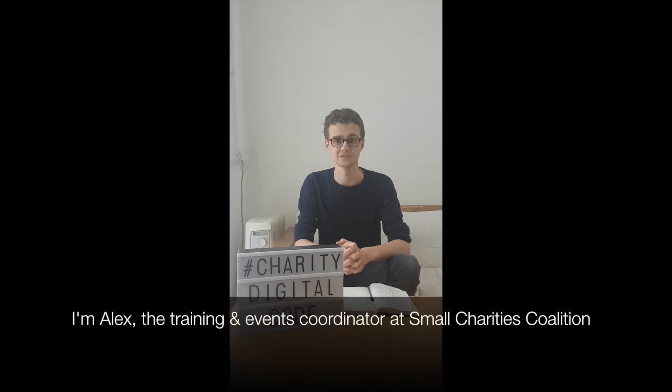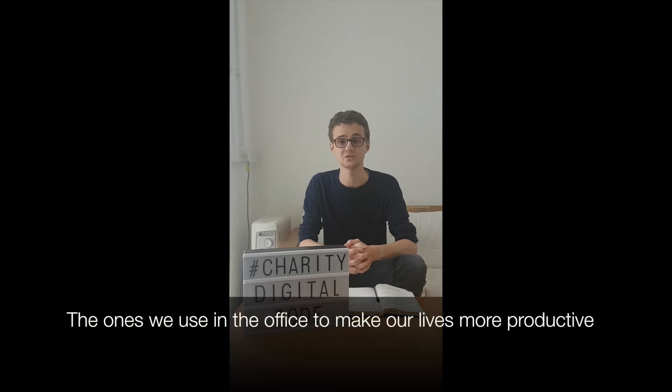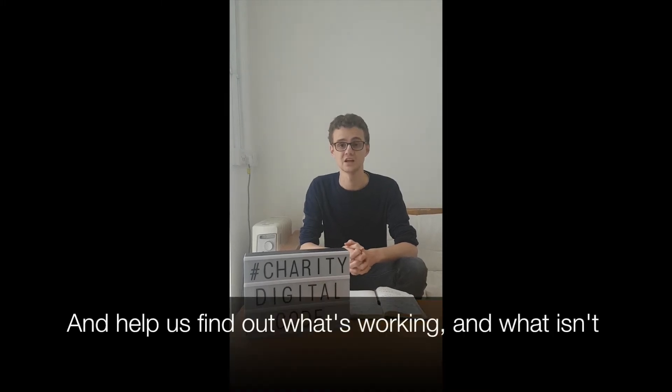Hi, I'm Alex, the training and events coordinator at the Small Charities Coalition. Today I'd like to talk to you about digital tools — the ones that we use in the office to help make our lives more productive and help us find out what's working and what isn't.